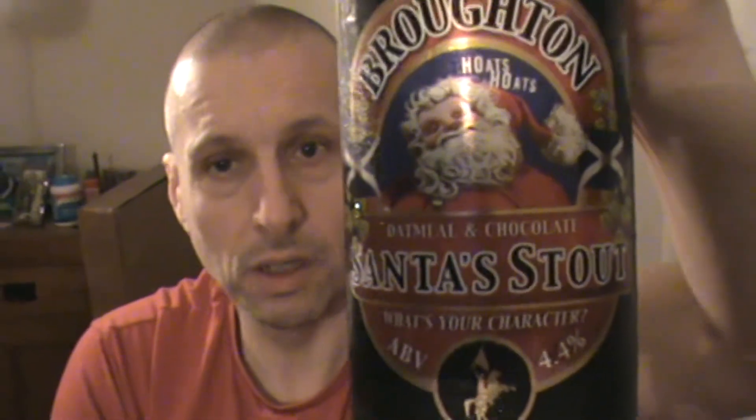I picked this up recently in Morrisons supermarket. I'll hopefully have this posted up before the fat man with the sack comes down your chimney. If you see that in your Morrisons supermarket, pick it up — especially in Scotland. That is really good. If you like your stouts, you'll enjoy that. 4.4 — that is well worth it. I knew there was a reason I liked that brewery; they make outstanding beers.